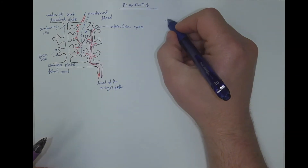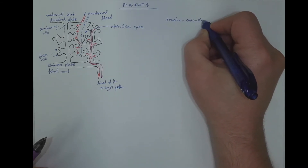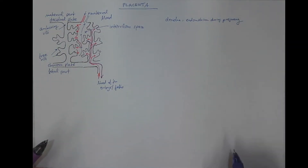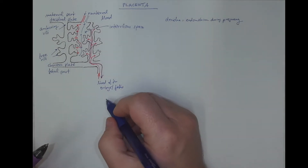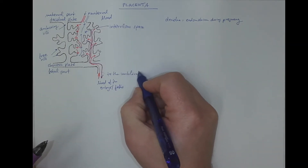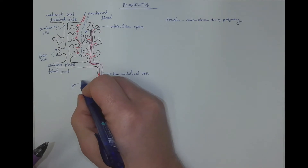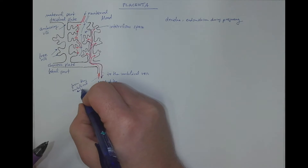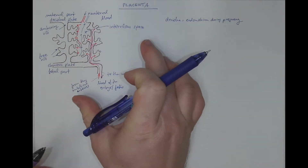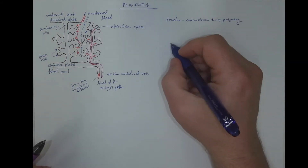Just to point out: the decidua is the endometrium during pregnancy. This contribution goes to the umbilical vein, and this blood comes from the umbilical arteries. From the macroscopical perspective, the whole placenta is subdivided into smaller lobes or units called cotyledons.